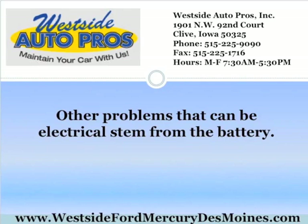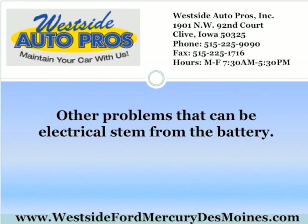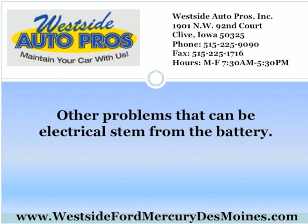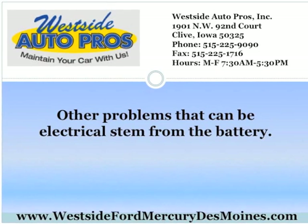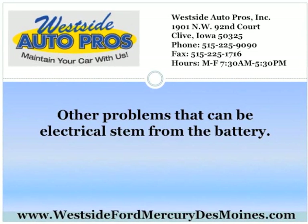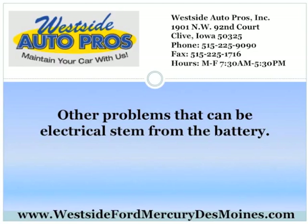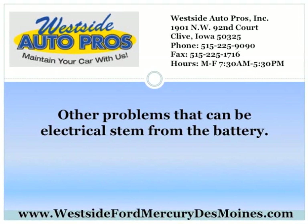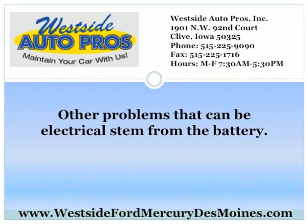Other problems that can be electrical stem from the battery. Sure, you need gas to run your car, but if the battery won't turn over the engine to start it, you won't ever need that gas. A technician can look at your car and figure out why the circuits on your battery aren't connected right or tight and get the problem fixed. Coming out from class or work in the dark and having a car that won't start is no fun.